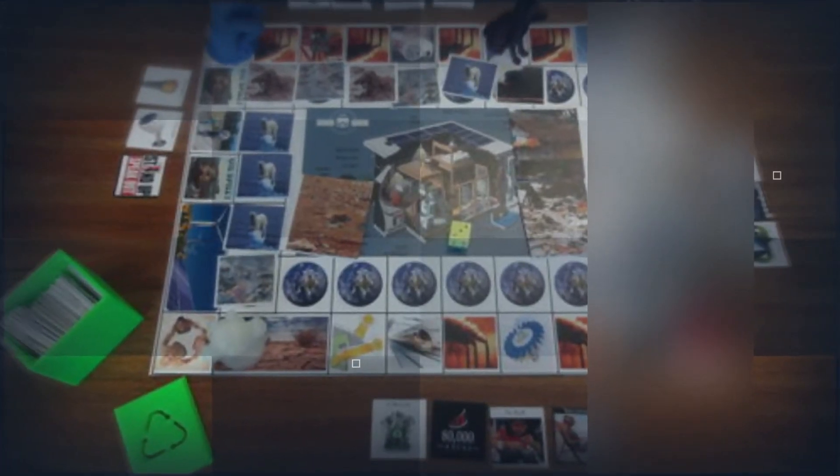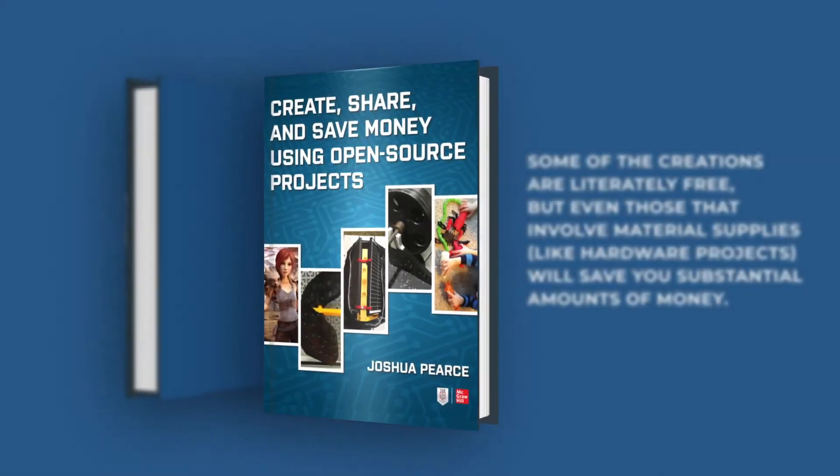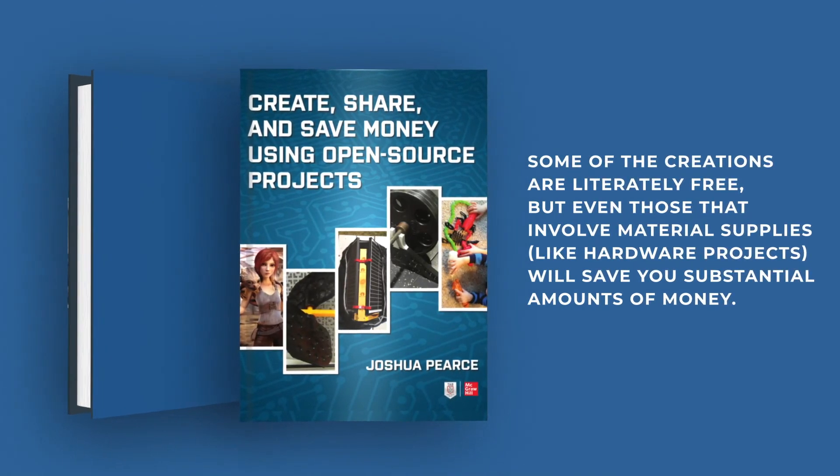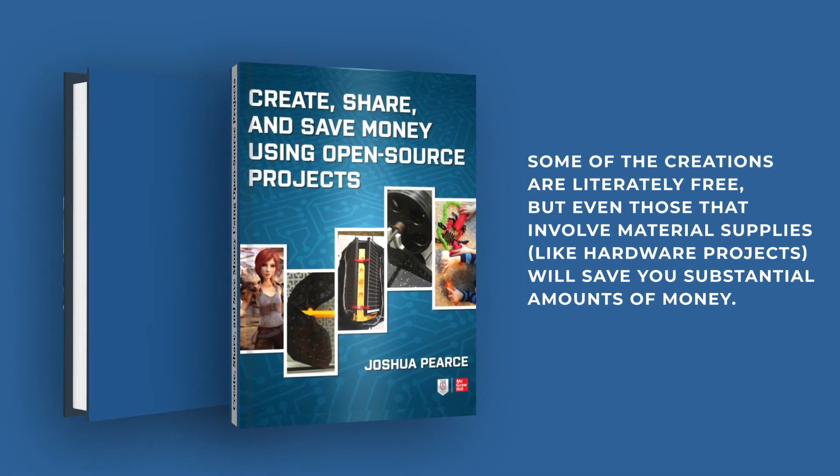There's even a free game that goes along with the book. Some of the creations are literally free, but even those that involve material supplies like hardware projects will save you a substantial amount of money.